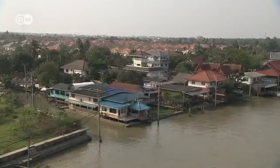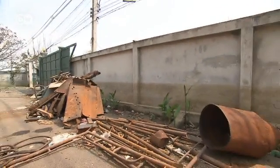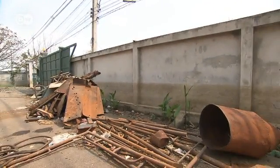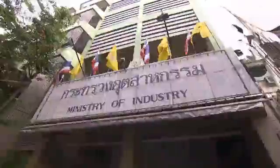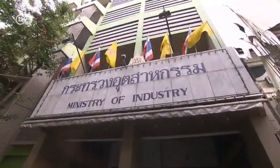Last summer, the Thai capital was devastated by floods. Public and economic life ground to a halt. The Thai government is promoting development of low-emissions industries, and it's turning to Germany for technical expertise and cooperation.